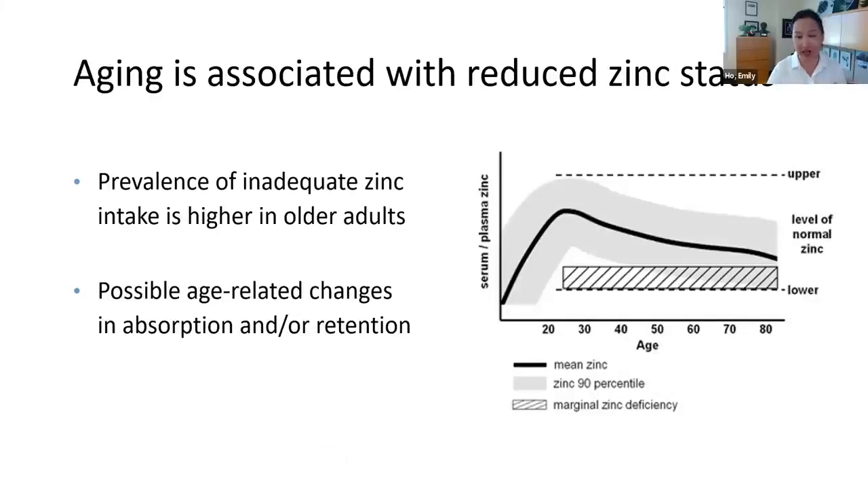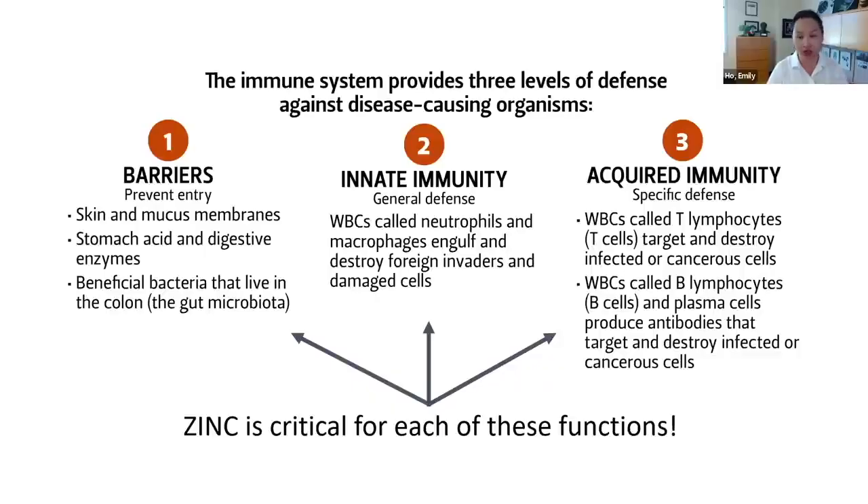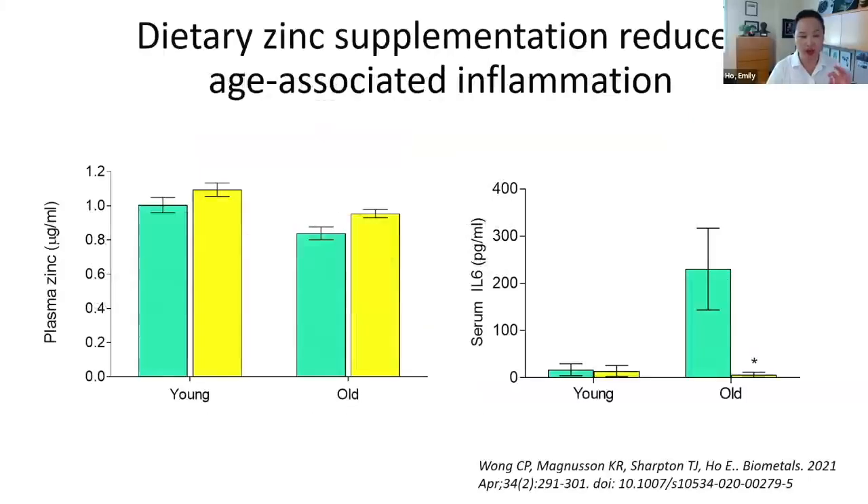As you get older, you're much more susceptible to not getting enough zinc, and zinc is important in all three immune defense areas. In an animal model comparing two-month-old (young adult) versus 20-month-old mice — equivalent to a 65-70 year old — even when fed an optimal diet, older animals look zinc deficient and have significantly elevated interleukin-6, a marker of chronic inflammation. As they get older, they have much more underlying inflammation.